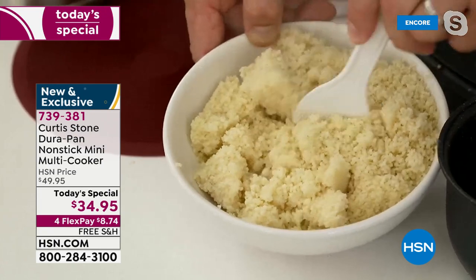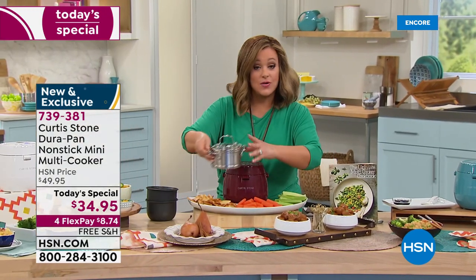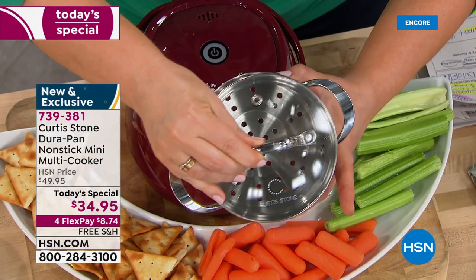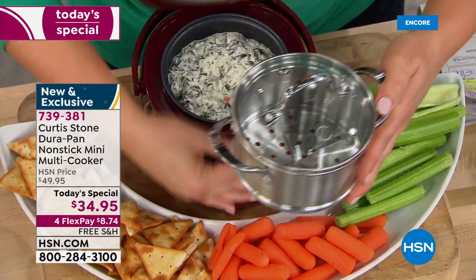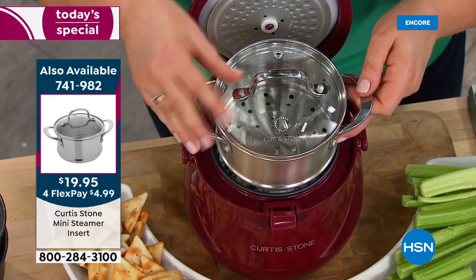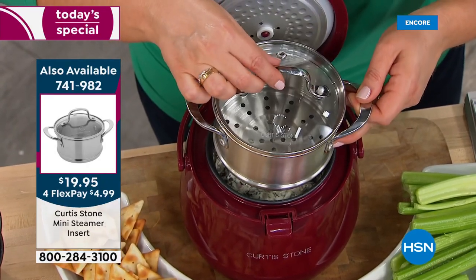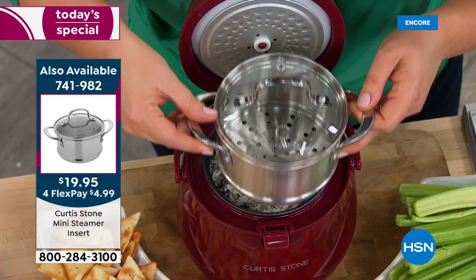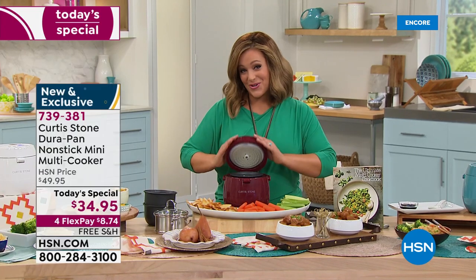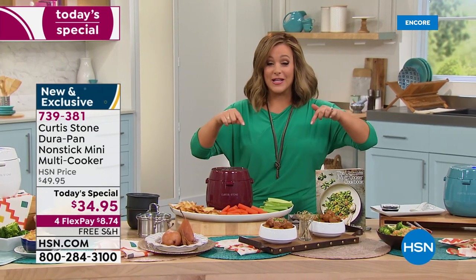Shirley asks: can you steam vegetables? Yes, we have a steamer insert — it's a separate purchase, but you definitely want to pick it up especially if you do a lot of steaming. It fits perfectly on your mini multi cooker. Three-cup capacity — a lot of you were asking. The steamer is only another five dollars on a credit card flex pay. Because Chef Curtis Stone is part of All-Star Sunday, all his items are on free shipping and four-flex pay or more.